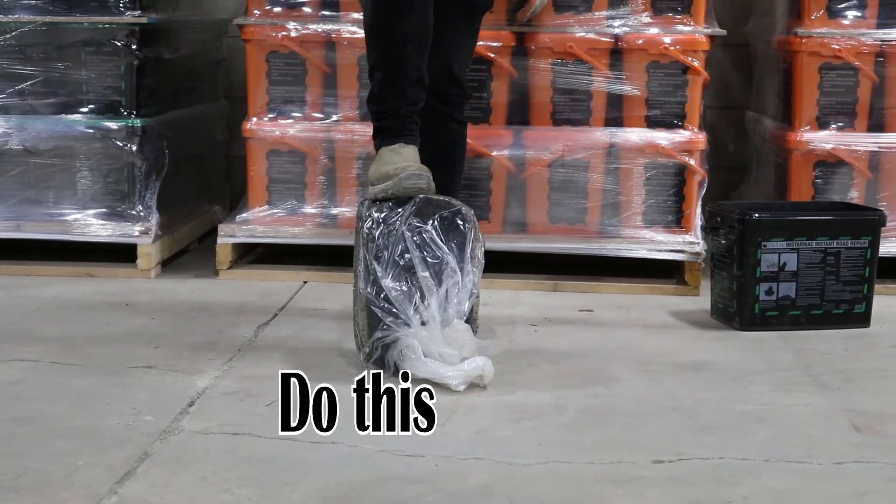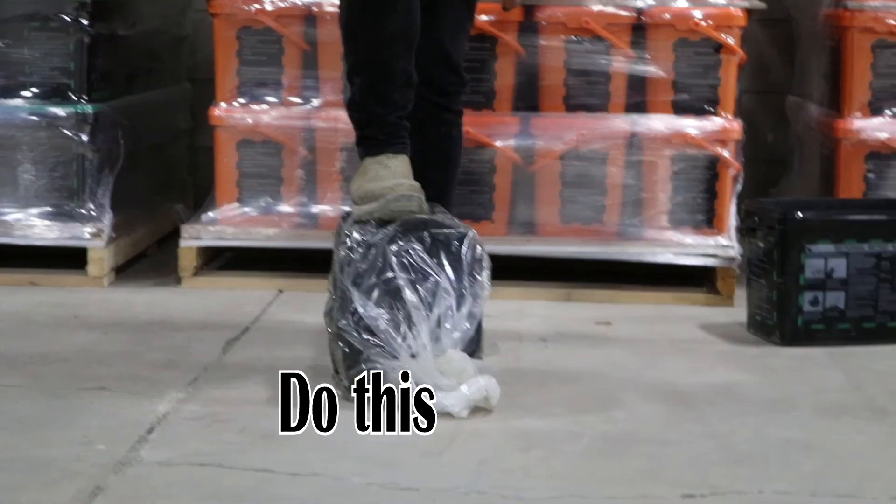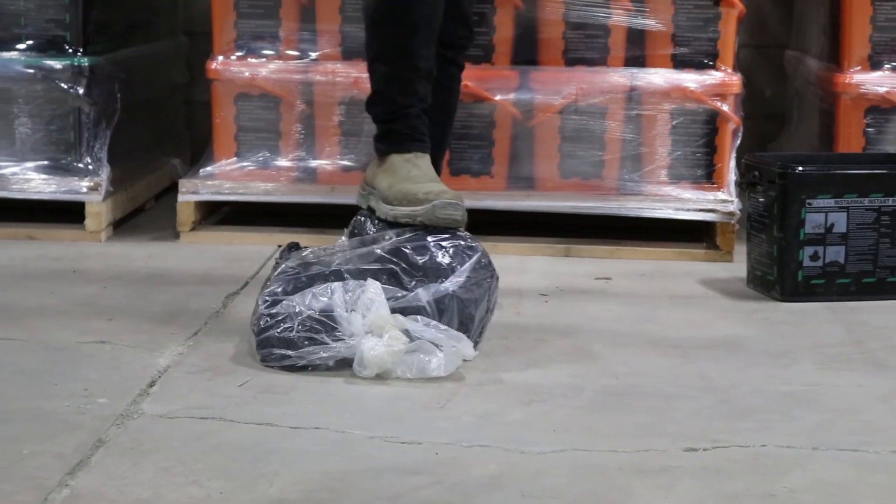Just by simply putting point load pressure, either by your hand or your foot as we will demonstrate, will get the product flowing and working much easier for you.